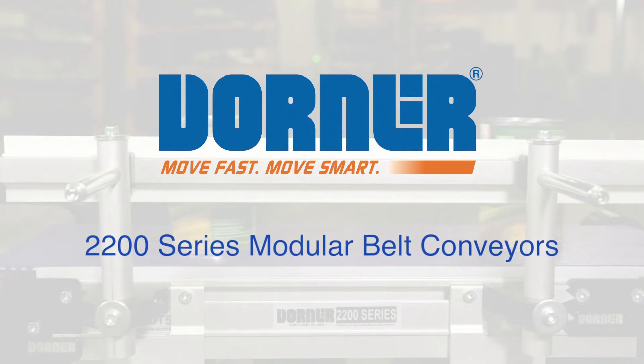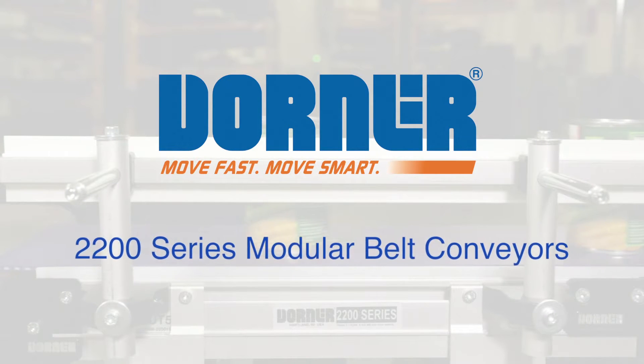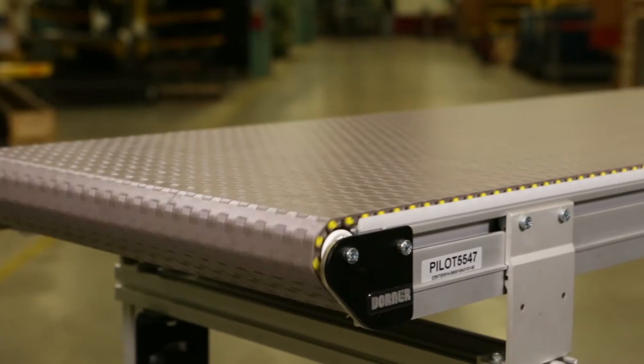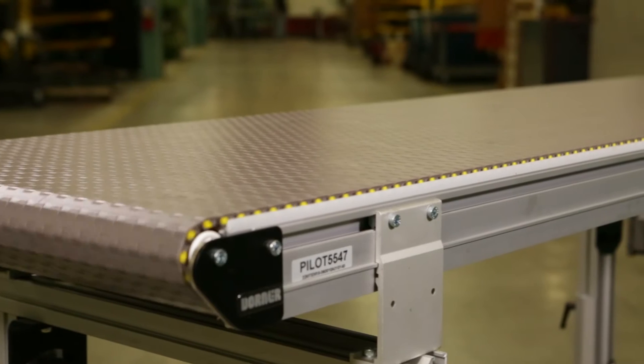Dorner Manufacturing presents 2200 Series Modular Belt Conveyors, low-profile plastic chain conveyors for metalworking, assembly, packaging, and general manufacturing applications.